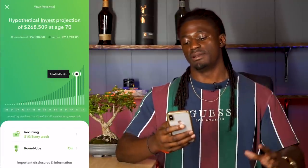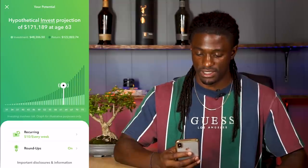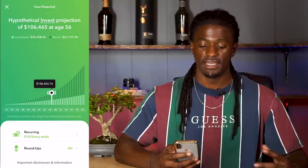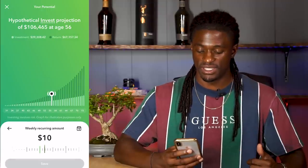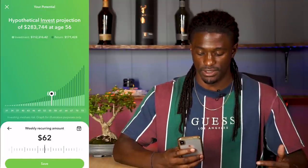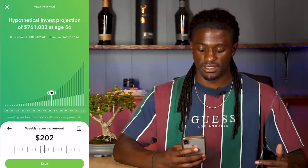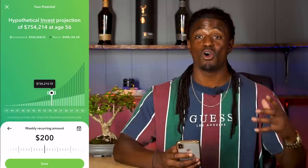To look at the future value of my portfolio right now: to have a six-figure portfolio investing $10 every single week, if I scroll this over I will have a $100,000 portfolio at the age of 56. This is not counting my roundups — this is just accounting for my $10 every week. If I change this from $10 every week to $200 every single week, like what I do on Robinhood, at the age of 56 I'd have a $754,000 account.